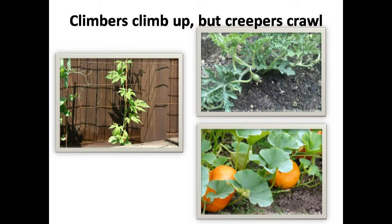Creepers have large fruits or vegetables, like pumpkin, watermelon, etc.